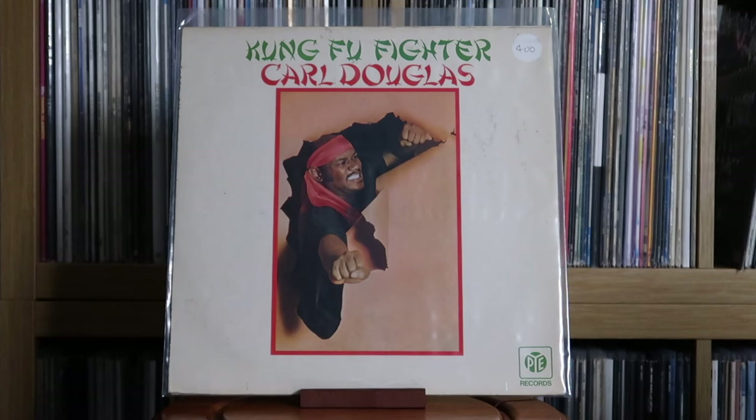Carl Douglas: Kung Fu Fighter. This one surprised me — yes, we all think Kung Fu Fighting, it's practically the name of the album, but the other songs on here are great, literally fantastic. And as the label implies, I found this for a pound. So don't sleep on this album; don't sleep on Carl Douglas — go give it a listen.